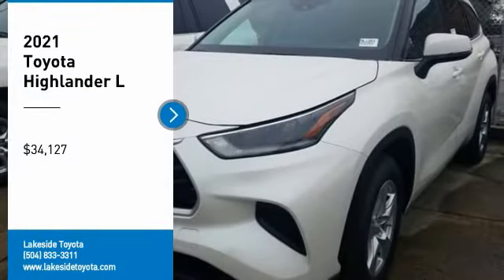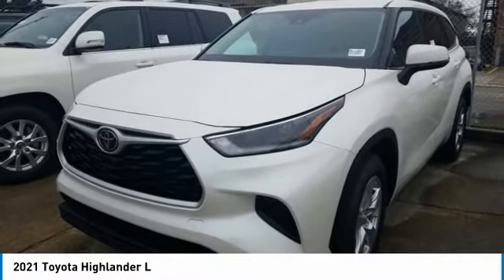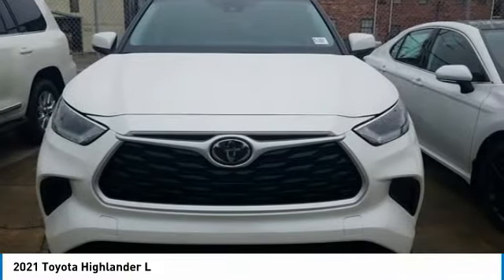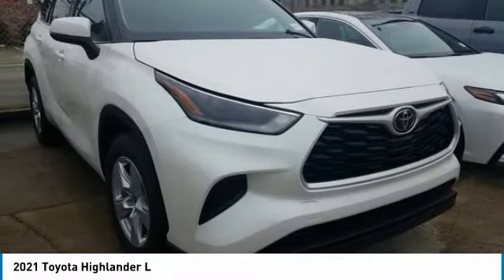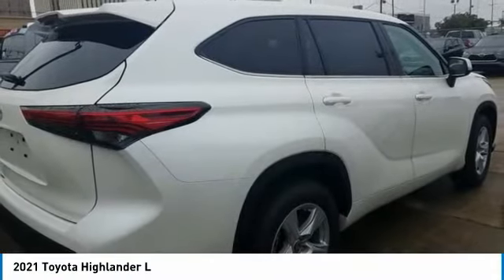Take a ride in the 2021 Highlander. The Highlander is the SUV that's thought of everything. The Highlander offers seating for up to seven and features Toyota's innovative center stow design. The second row bench seat folds away leaving a pair of captain's chairs.